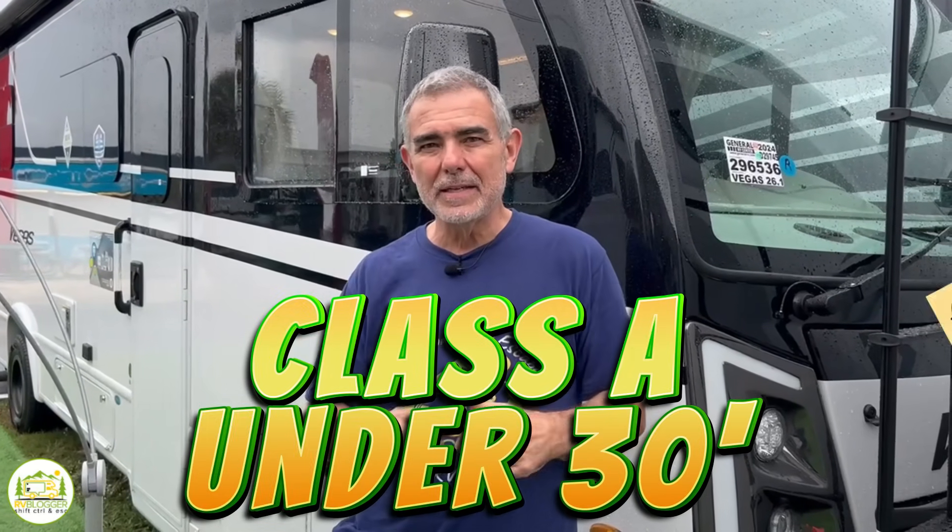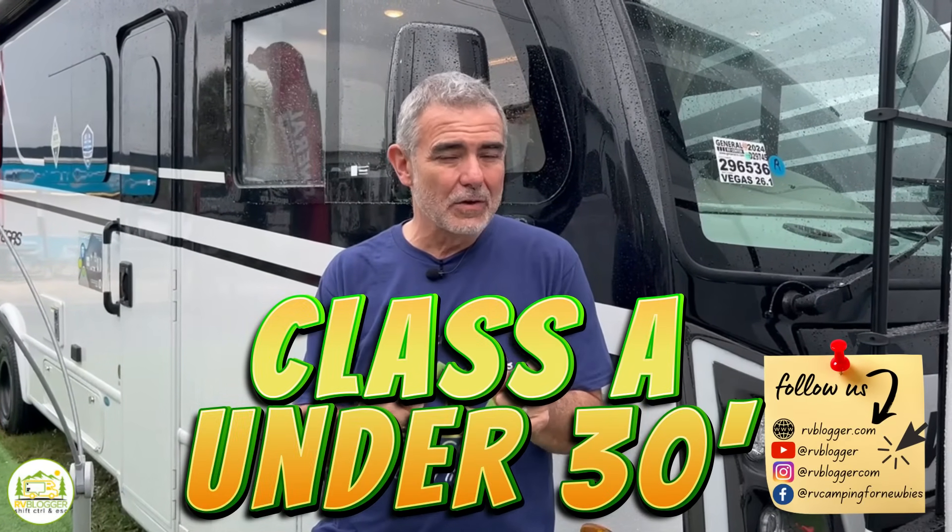Hey guys, if you're looking for some awesome Class A RVs under 30 feet long, stick around. We found some great floor plans.